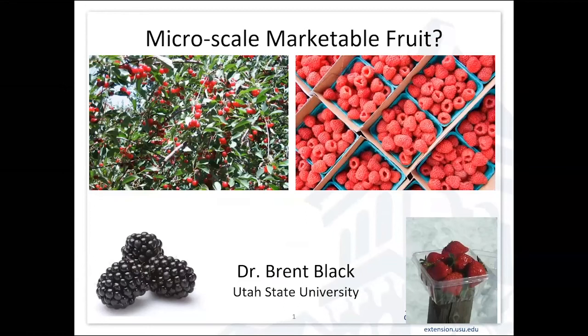Thanks, Sheridan. So I'm going to be talking about micro scale marketable fruit. One qualifier I should give you is that I'm going to focus a lot of this on what would be most appropriate to the Intermountain West, although some of the principles that we talk about are pretty universal.